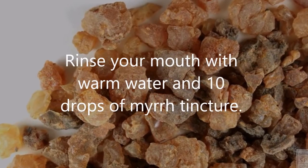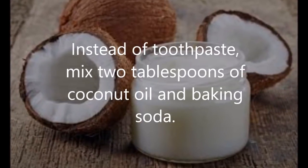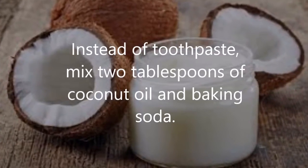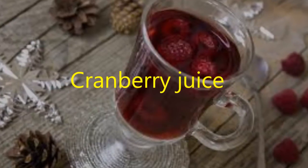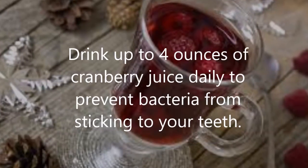Myrrh: rinse your mouth with warm water and 10 drops of myrrh tincture. Coconut oil: instead of toothpaste, mix two tablespoons of coconut oil with baking soda.